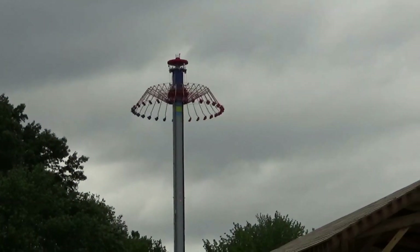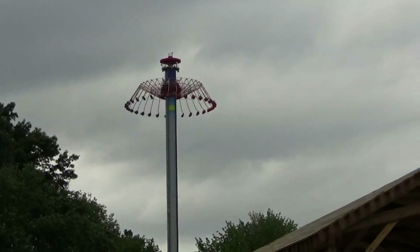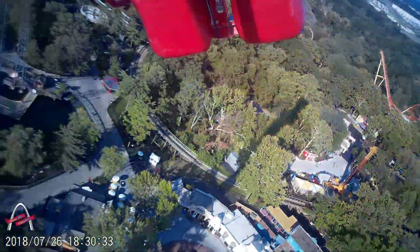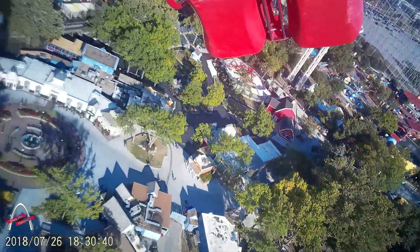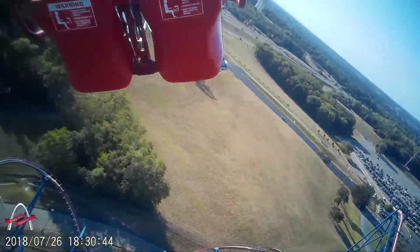A similar ride that could take its place is the WindSeeker — the giant swing ride. It would serve its purpose and actually create a unique front entrance, with Sky Trek on one side and the WindSeeker on the other. At over 300 feet, it's beautiful at night and could also serve as an observation deck.